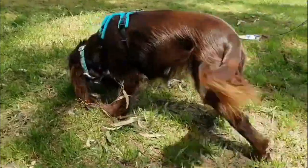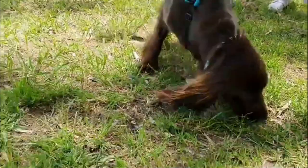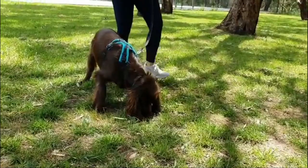The Field Spaniel is a sweet, smart and sensitive dog breed, which makes an excellent hunting dog, but also a great loyal companion. Here are the top 10 interesting facts about the Field Spaniel.